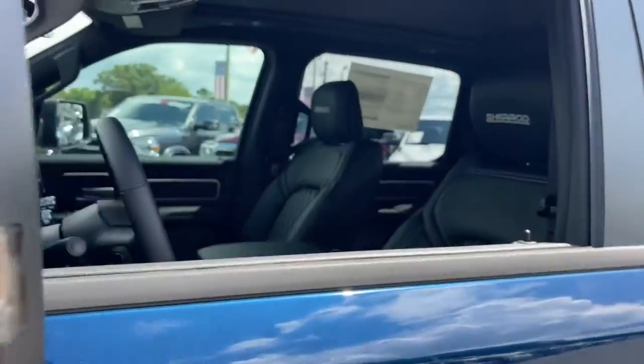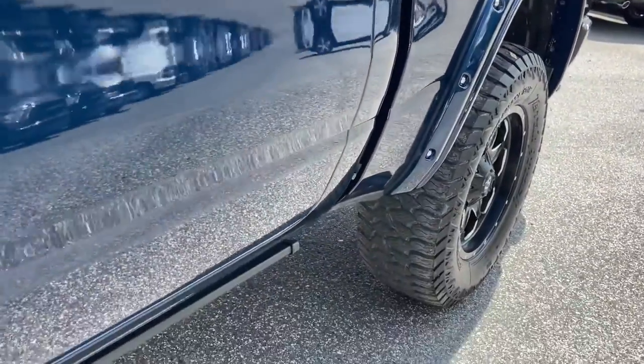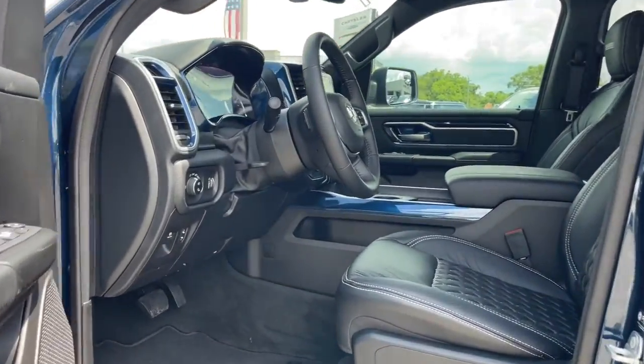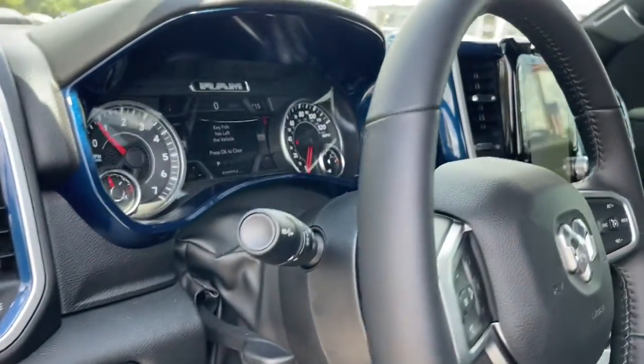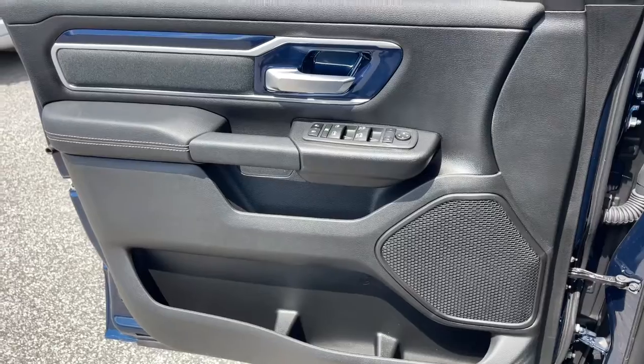These are just some of the great options this vehicle comes with: panoramic roof, keyless entry, remote engine start, backup camera, fog lamps, electronic stability control, aluminum wheels, intermittent wipers, tire pressure monitoring system, and trip computer.